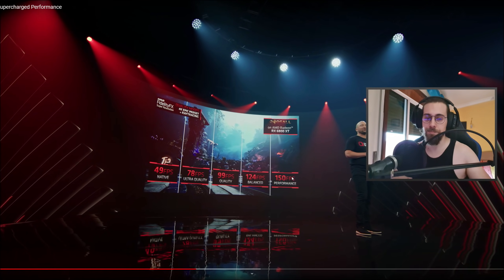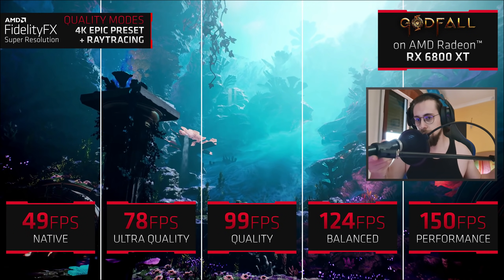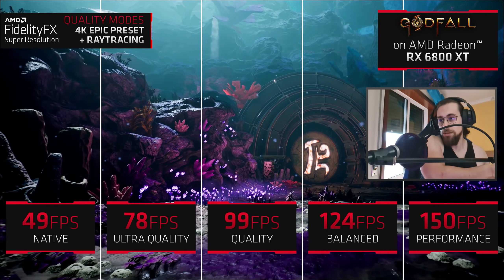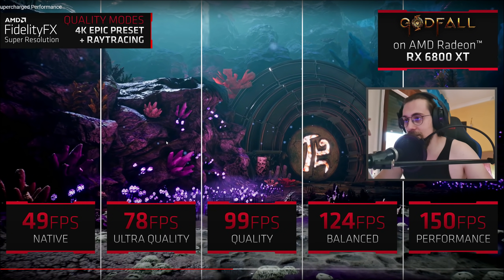Some of us care more about image quality and that's exactly why we've created four different quality settings. Gamers can expect anywhere from a 59% increase in ultra quality mode to over 2x increase in performance mode. Even on video you can see that ultra quality is sharper than the lower quality settings. From native to ultra quality the difference is minimal, but from ultra to quality there is a visible difference in sharpening.